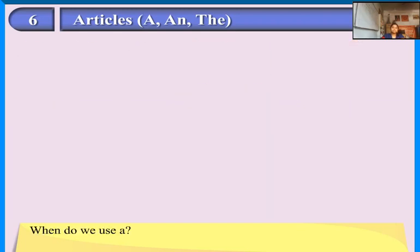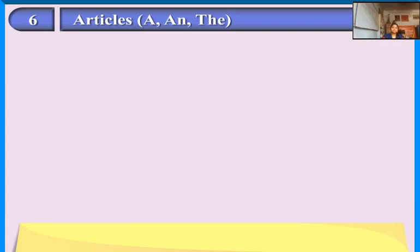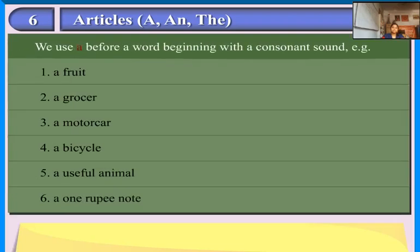When do we use 'a'? We use 'a' before a word beginning with a consonant sound. Examples: a fruit, a grocer, a motor car, a bicycle, a useful animal, a one rupee note.